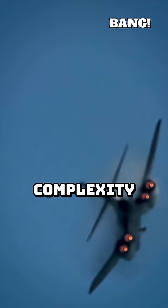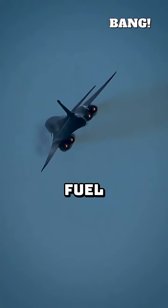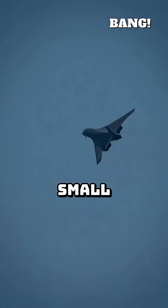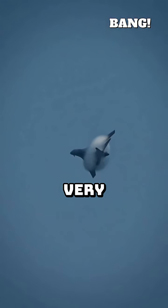Finally, cost and complexity. Jet engines are hugely expensive, require massive amounts of fuel, and need constant, difficult maintenance. Propeller systems use cheap, simple electric motors or small piston engines that are easily replaceable, cheaper to build, and require very little maintenance.